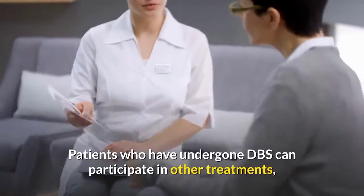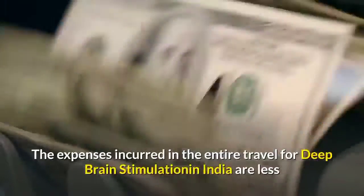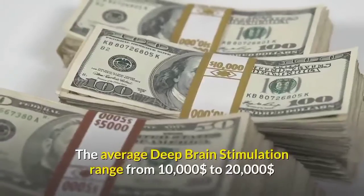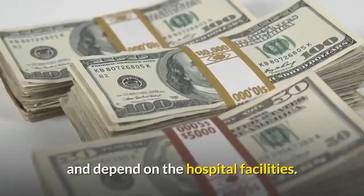Patients who have undergone DBS can participate in other treatments, such as stem cell or gene therapy, when they become available. The expenses incurred in the entire travel for deep brain stimulation in India are less than 50 to 80% of that in most Western countries. The average deep brain stimulation cost ranges from $10,000 to $20,000 and depends on the hospital facilities.